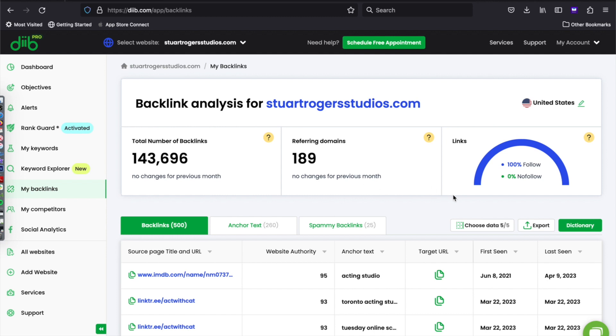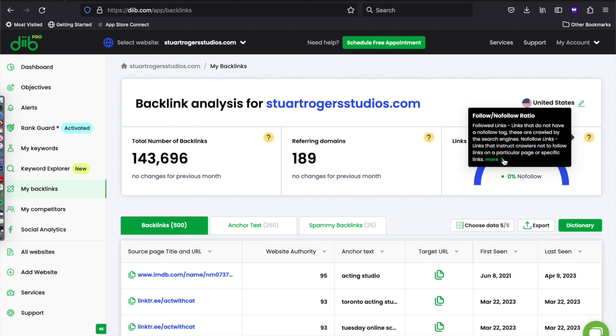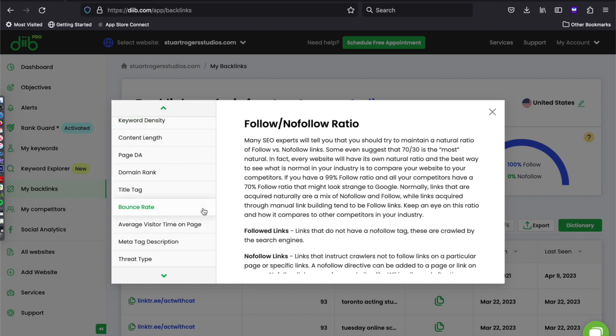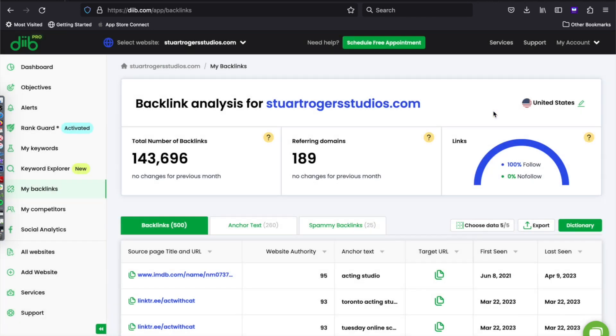This also tells you how many are follow versus no-follow. And if you don't know what that means, just click on this question mark here, click more, and this will explain the difference. It also gives you a bunch of other SEO terms that you might not know, and you can click the dictionary down below.